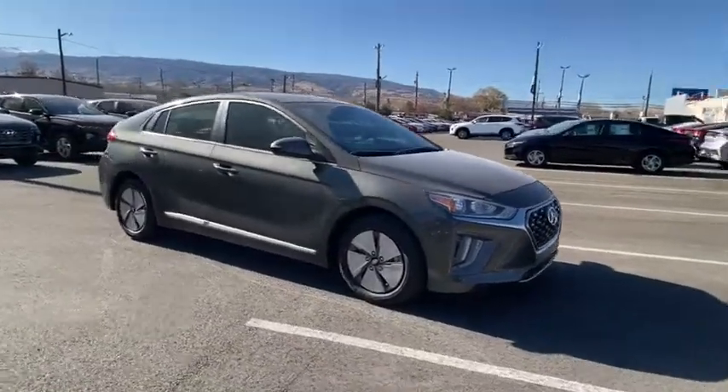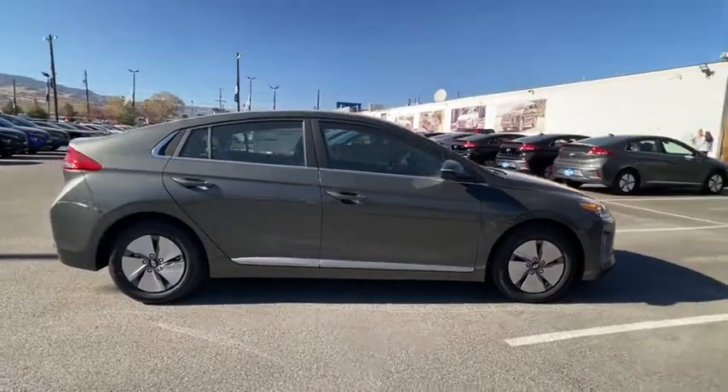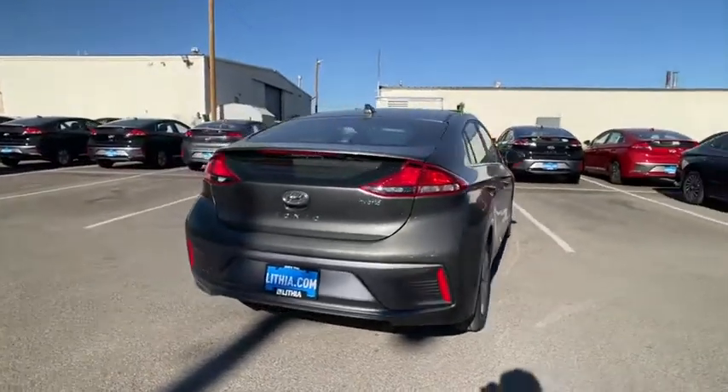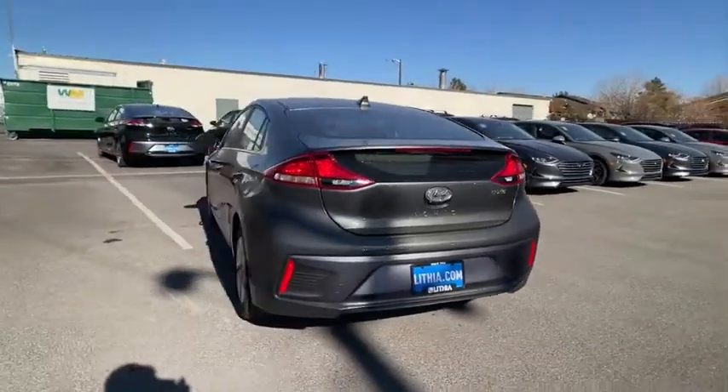Make a great choice today with the 2022 Hyundai IONIQ Hybrid. The sleek-looking Hyundai IONIQ Hybrid offers a nice, quiet ride while providing ample comfort. The IONIQ was built with efficiency in mind, but it will still give you a sporty driving experience.